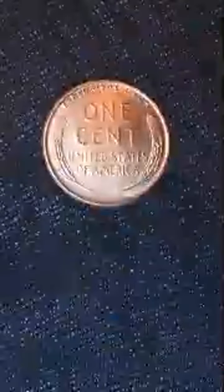In 1959, the United States Mint decided to replace the wheat design that had been featured on the reverse of the penny since 1909 with the Lincoln Memorial design. The wheat design, officially known as the Lincoln wheat cent, featured two stalks of wheat on either side of the words 'one cent.' The Lincoln Memorial design, on the other hand, features a depiction of the Lincoln Memorial in Washington, D.C., with the same inscription.